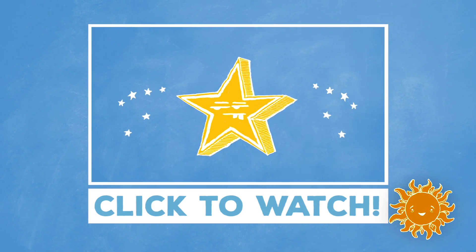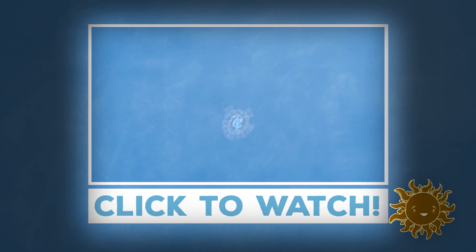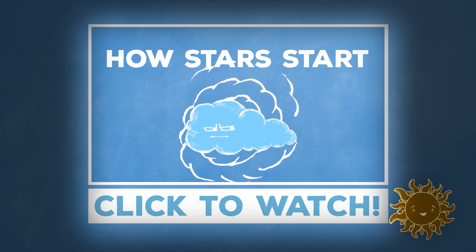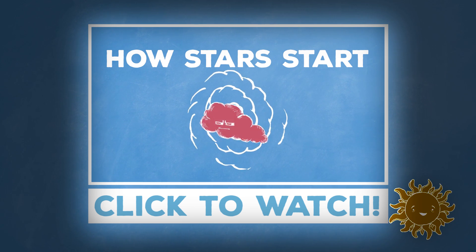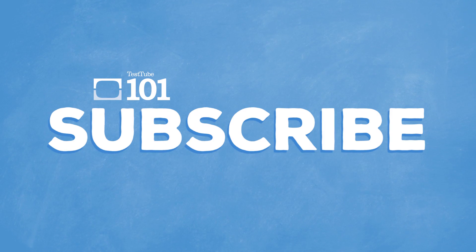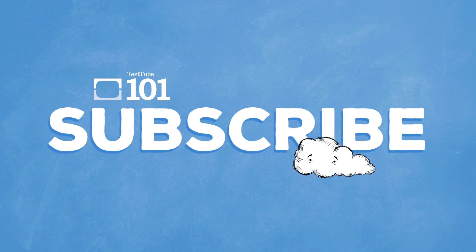So what else is up? Stars — and we've got a video explaining how they got there. They start out as clouds of gas and dust that slowly start to collapse under their own gravity, growing denser and hotter in the process. Go ahead and subscribe for more little science nuggets every day. Thanks for watching!